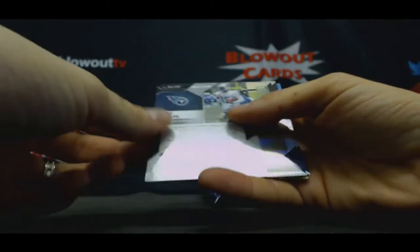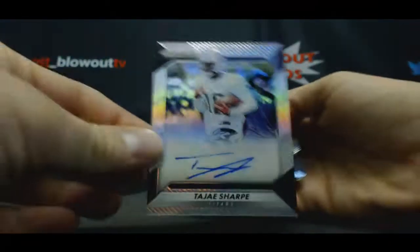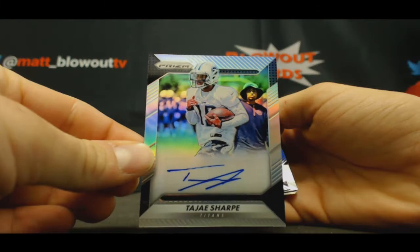Alright, first autograph is Tajay Sharp. Had a pretty decent game last week.